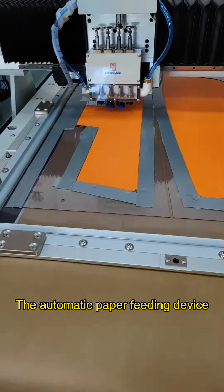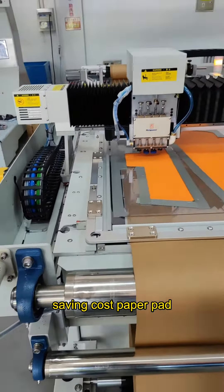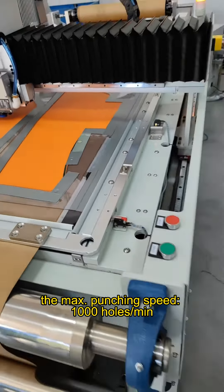The automatic paper feeding device allows the paper feed length to be set, saving cost on paper pads. The punching pad uses high-speed horizontal scanning translation, and the maximum punching speed can reach 1000 holes per minute.